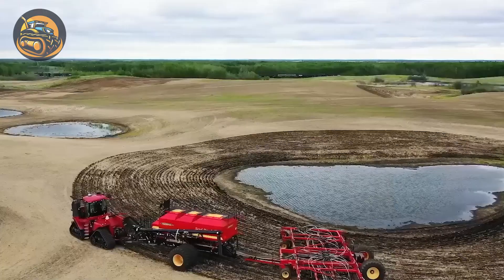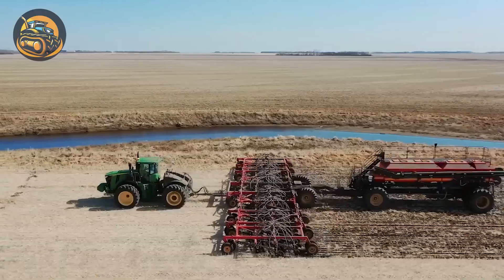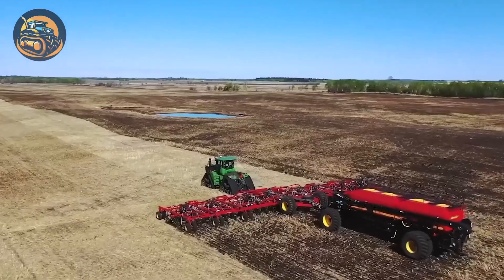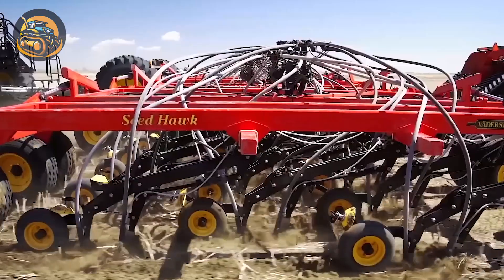The Seed Hawk is a precision pneumatic seeder delivering unrivaled accuracy in all soil conditions. Its main advantage lies in precise soil penetration to the specified depth.